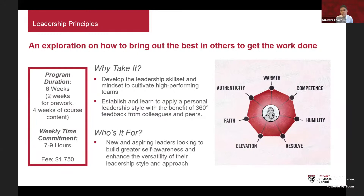Leadership Principles is an exploration of how to bring out the best in others to get the work done. You'll develop your leadership skill set and mindset, adapting your leadership style to cultivate high-performing teams. A highlight is the 360-degree feedback assessment, where you solicit feedback from colleagues, peers, direct reports, and managers to reflect on your emotional intelligence and personal leadership style. This is a six-week course with two weeks of pre-work dedicated to collating that feedback.